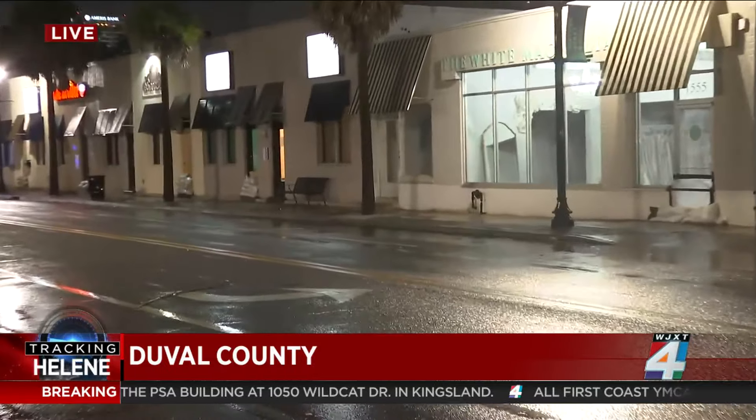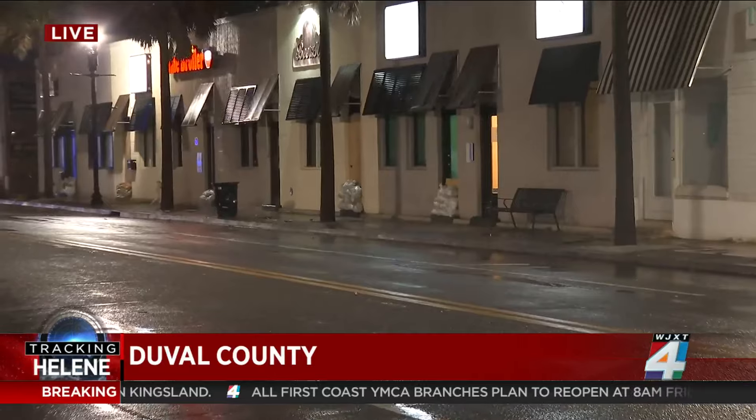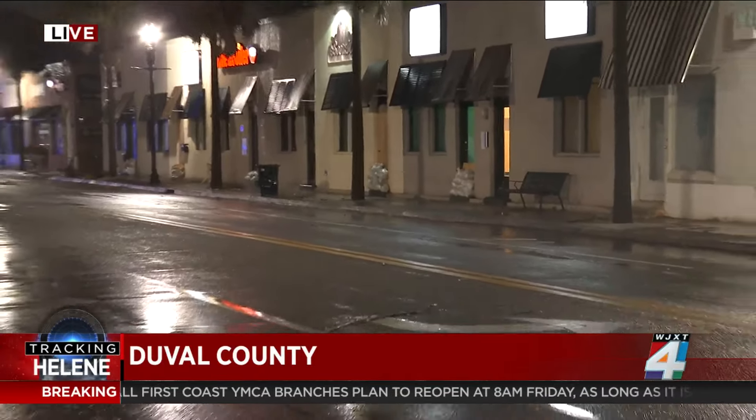They had some practice with this earlier this month when regular rainstorms had this area flooded for several nights on end. Back then, all of this was completely underwater, and at the time we saw vehicles getting stalled out because they thought they could make it through, and they couldn't.